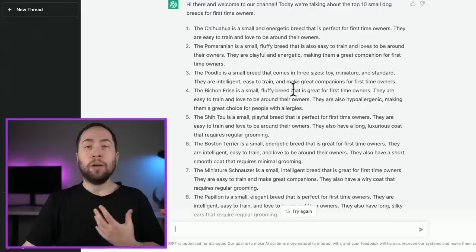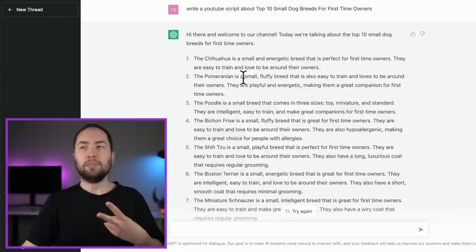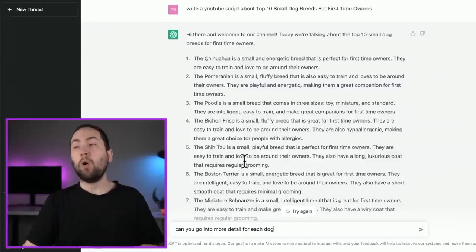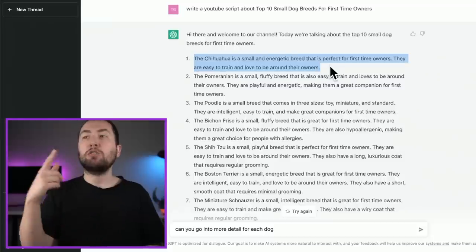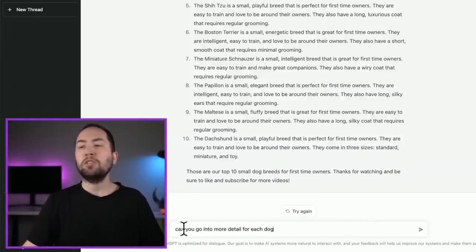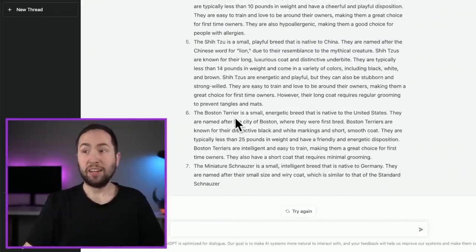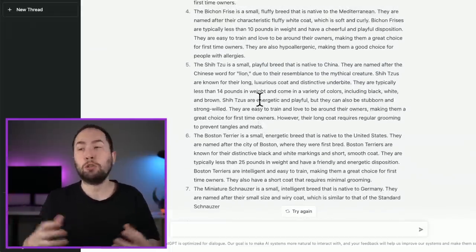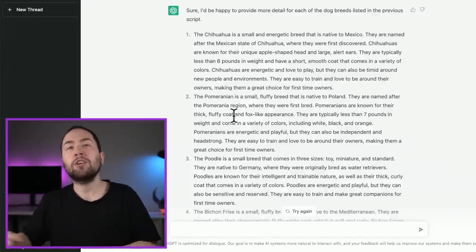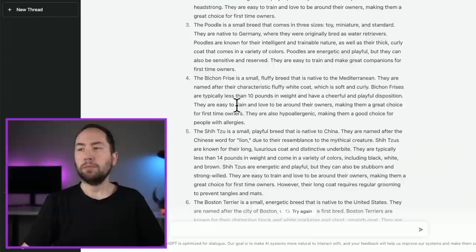If you want the script a little longer — because you probably want to go deeper on each dog rather than just one sentence each — you can do it two ways. You could ask ChatGPT 'can you go into more detail for each dog,' or you can say 'can I have three facts about Chihuahuas' and do that for each breed. It gave much more detail that way, which is probably better for a YouTube video because you don't want your video to be super short. It kind of stopped at seven because it got so long — so you could ask for details individually or split it into first five and second five to make it easier for their system.